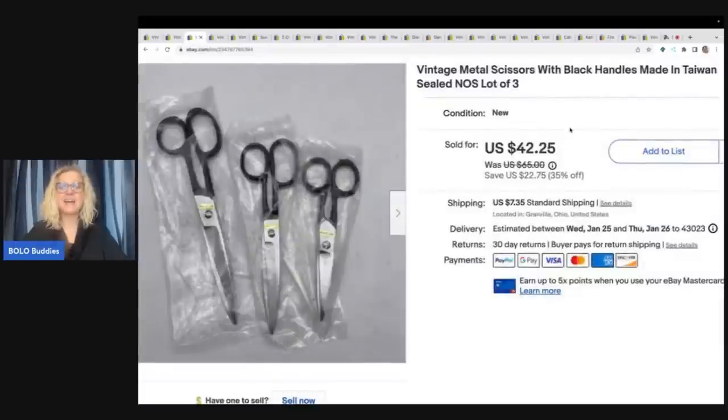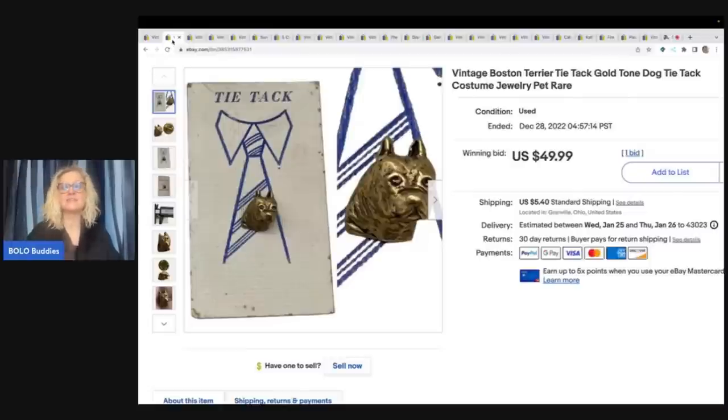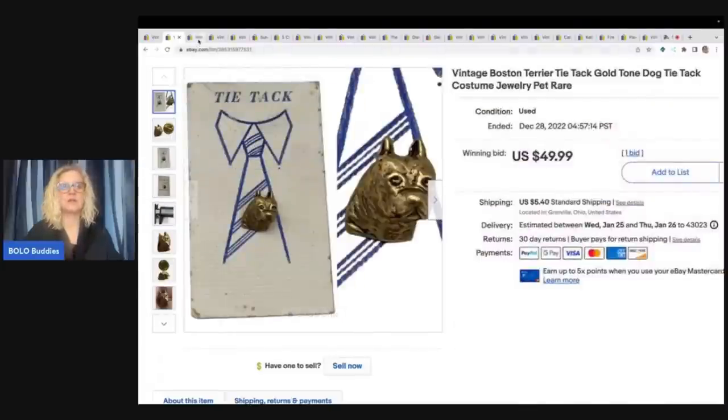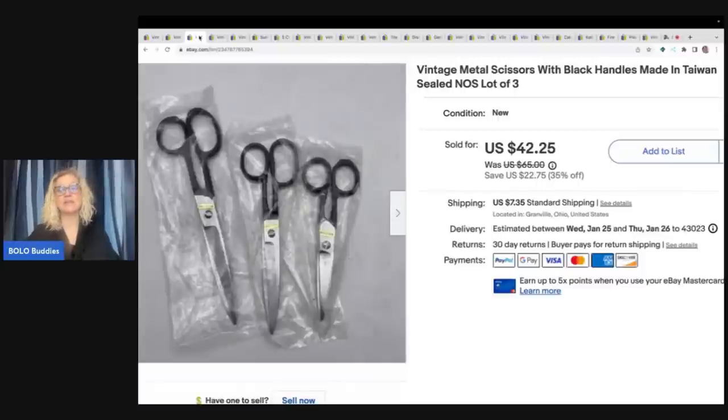I got these out of the Goodwill bins — they are vintage metal scissors. The reason I think this sold for so much is because it's a Boston Terrier, and people like to find things that look like their pets. If you guys know of some other reason why this sold so quickly for $60, let me know down in the comments. The scissors came from the Goodwill bins outlet, cost of goods $1.89 a pound — so I probably had three or four bucks in these. I sold them for $37.98 plus shipping, and they sold pretty quick.